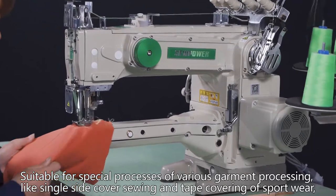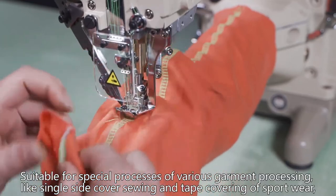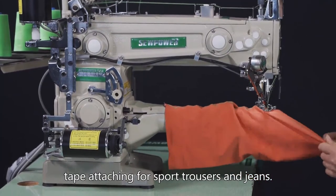Suitable for special processes of various garment processing. Interlocking and cover sewing of small caliber parts such as collar, sleeve, and elastic lace of all kinds of garment.